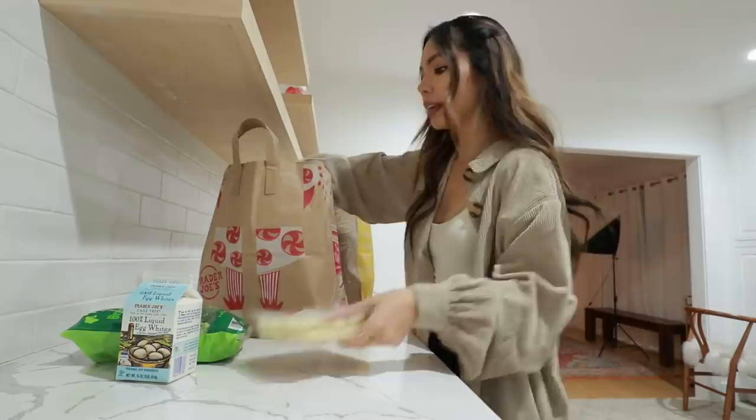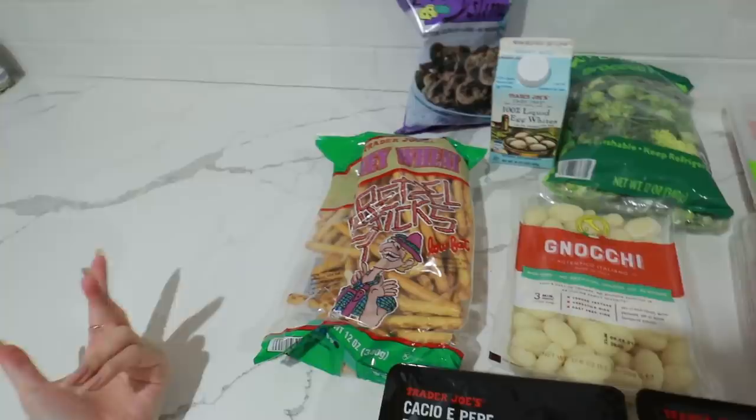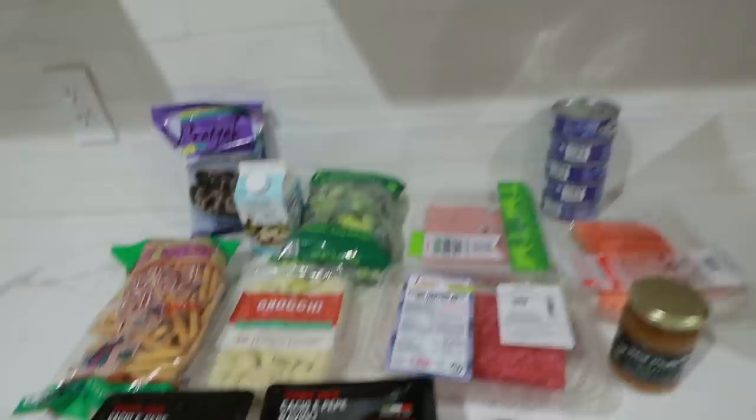My favorite thing to do after I get back from the grocery store is take everything out to see what I got and then put it away. So this is everything we got from Trader Joe's: a bunch of meats to last us this week, gnocchi, pastas, pretzel sticks — I was trying to find the boursin cheese I like to dip these in but couldn't find it, so I'll have to go to Ralph's. We got my favorite chocolate covered pretzels. This is a combination of both Matt and I's food for the week plus we have a bunch more.